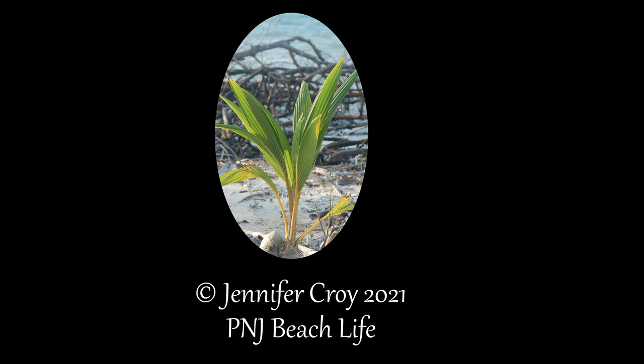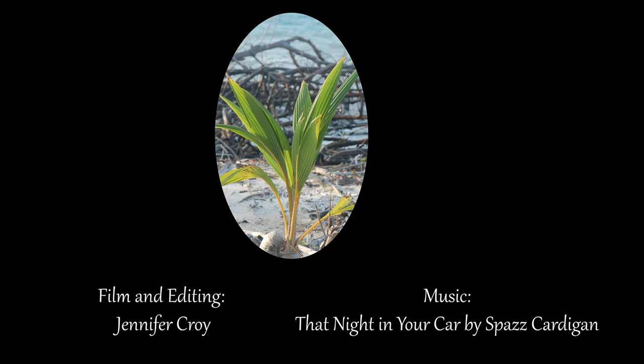I hope you enjoyed learning about the pipe horse. If you would like to learn more about the marine life inhabiting our oceans, subscribe to this channel and don't forget to click the bell notification to be notified when new videos are posted.